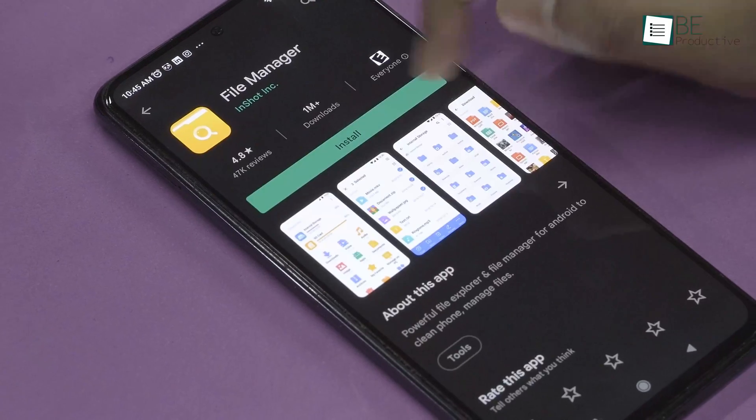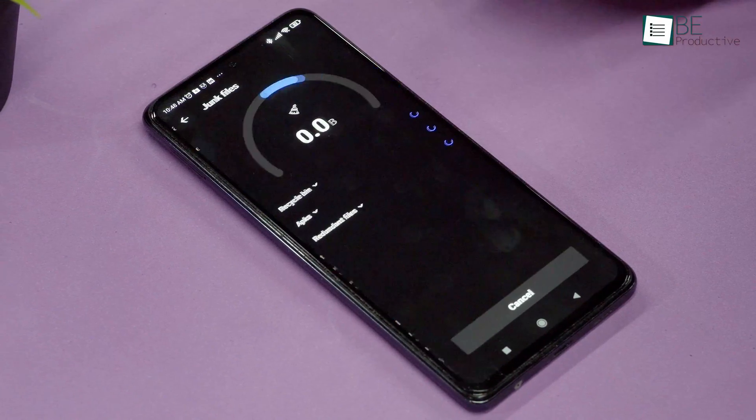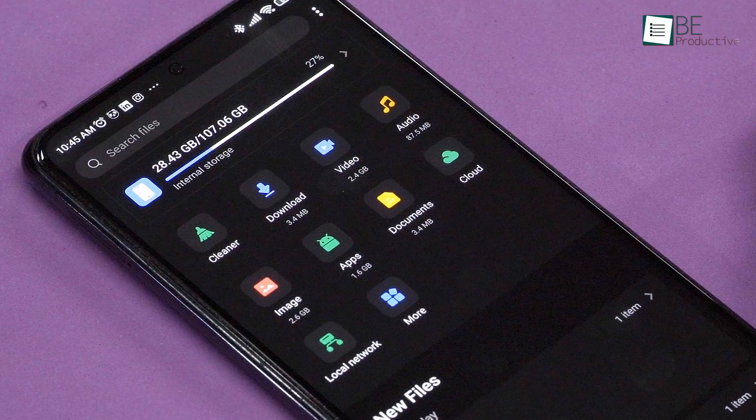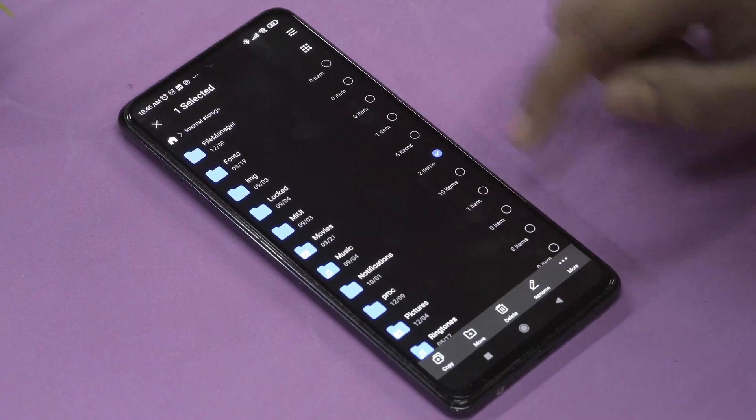Easily manage all your files in one place with the File Manager by InShot, which can also boost your phone's performance by cleaning up the junk. It offers a clean and simple user interface. The dark theme on this app works perfectly and enhances the overall user experience.